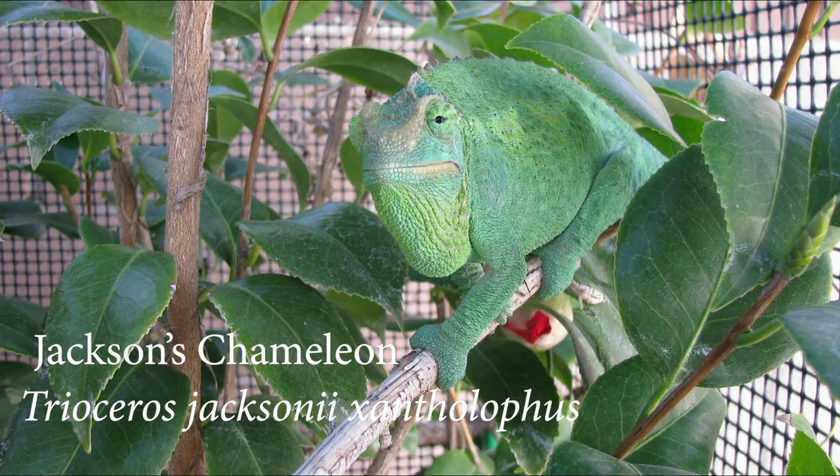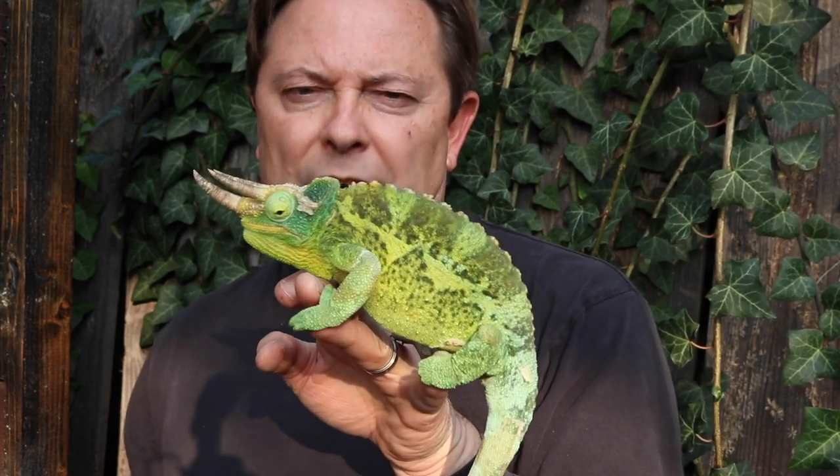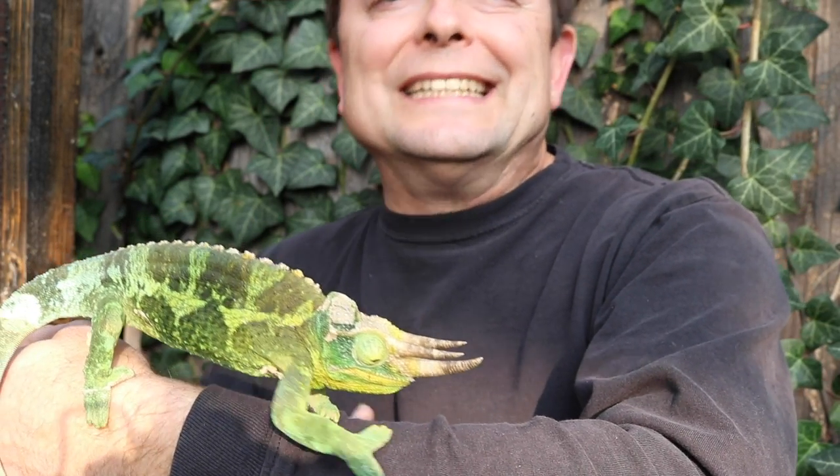And finally, Jackson's chameleons — these are my favorite chameleon. How can you go wrong with those incredible horns? This is Prometheus. Prometheus is a yellow-crested Jackson's chameleon. There are three subspecies of Jackson's chameleon recognized at this time — the yellow-crested is what we mostly see. In the United States, we generally see yellow-crested Jackson's chameleons that come from Hawaii, where a feral population has sprung up since the 70s. This one, Prometheus, is actually from Kenya, from the original bloodlines.